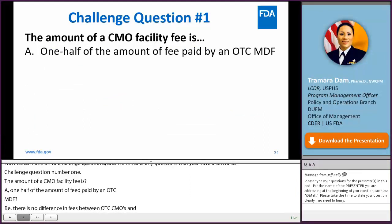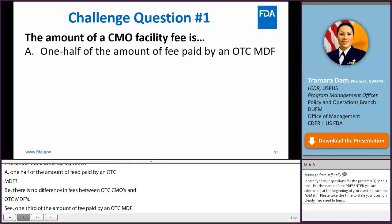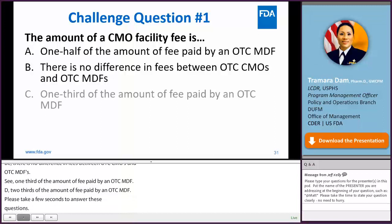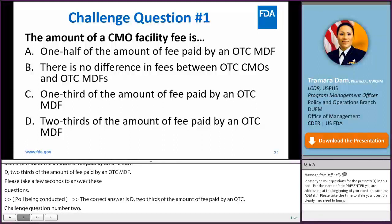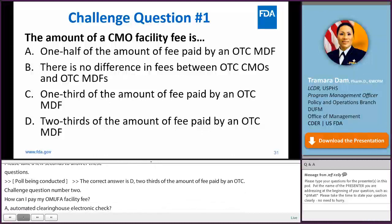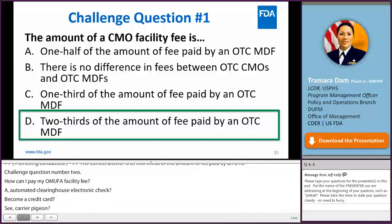Challenge question number one: The amount of a CMO facility fee is? A. One half of the amount of fee paid by an OTC MDF. B. There is no difference in fees between OTC CMO and OTC MDFs. C. One third of the amount of fee paid by an OTC MDF. D. Two thirds of the amount of fee paid by an OTC MDF. The correct answer is D: two thirds of the amount of fee paid by an OTC MDF.